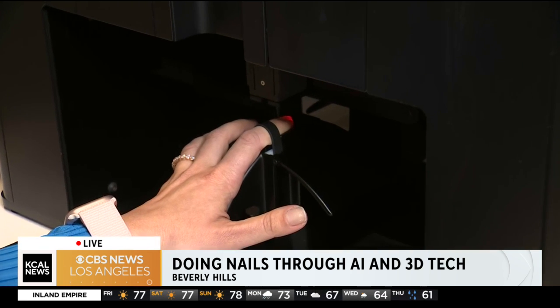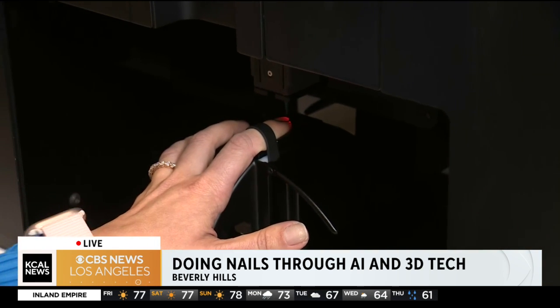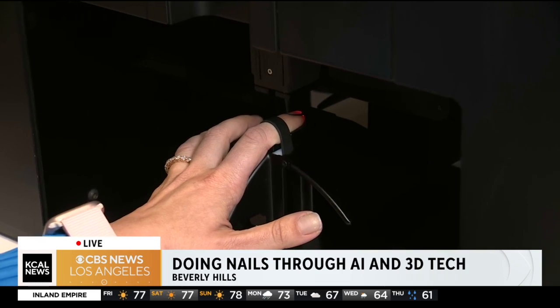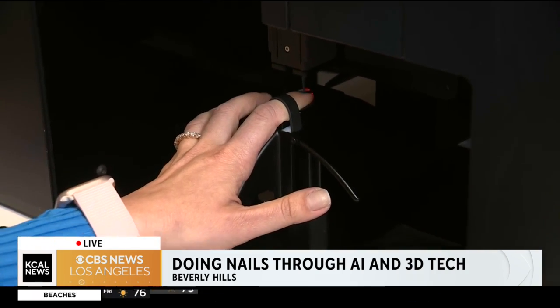And there you go — that's the blue color I picked. It starts out with an outline, wow, and it starts filling in. I know. And it doesn't hurt. It doesn't tickle. It's amazing.